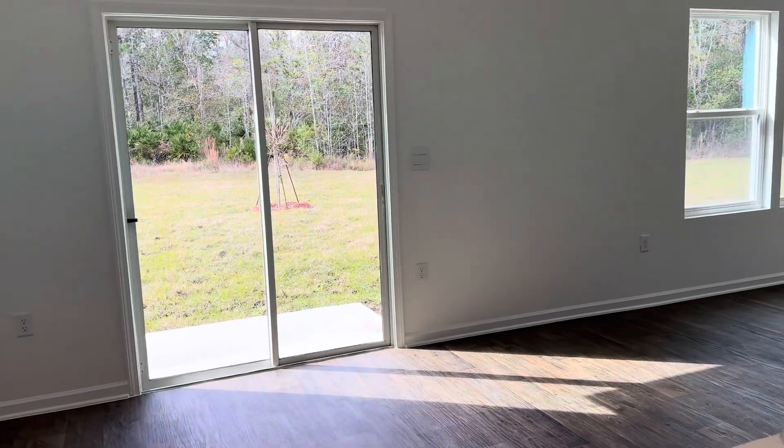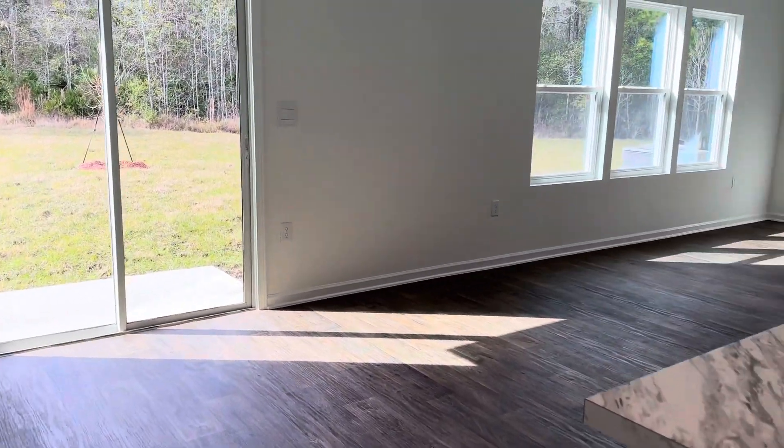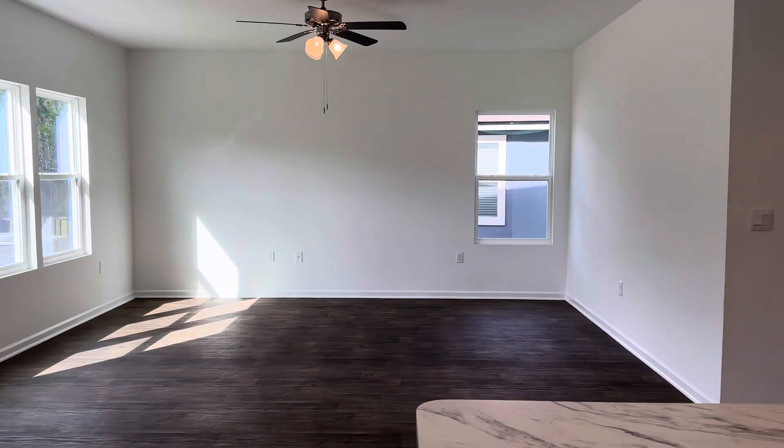And here's where your dining room table would be. You can have a pretty decent-sized dining room table, but then it will run into your living room.